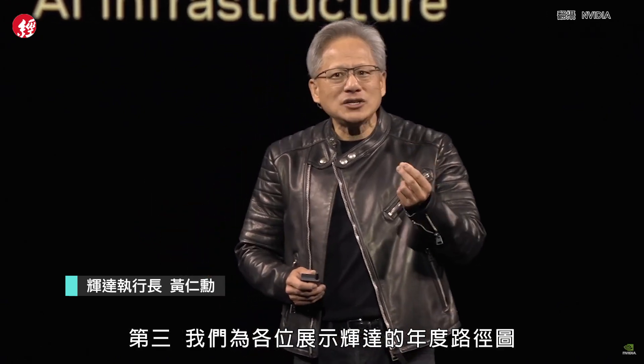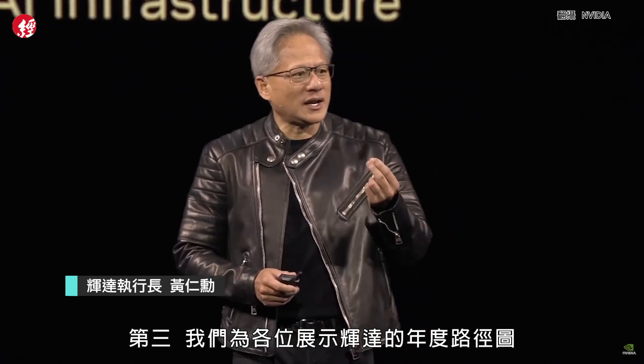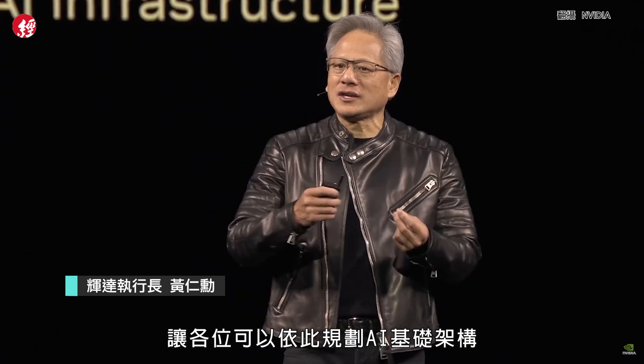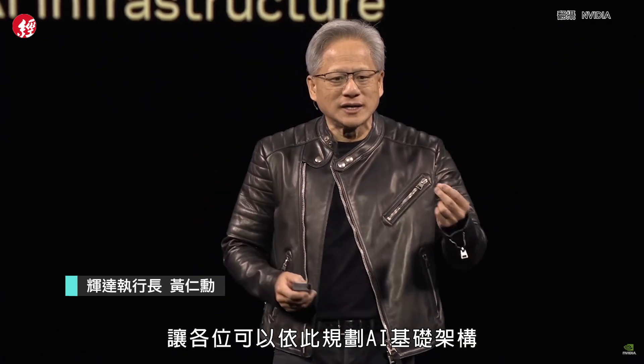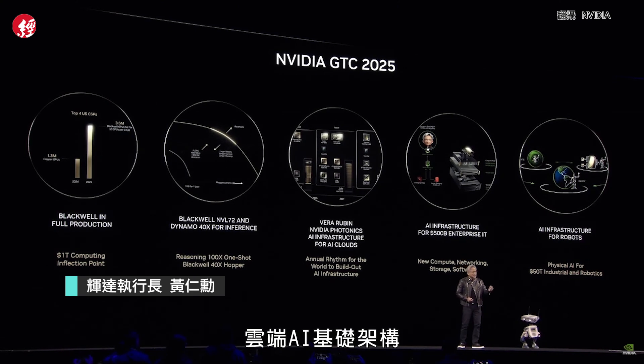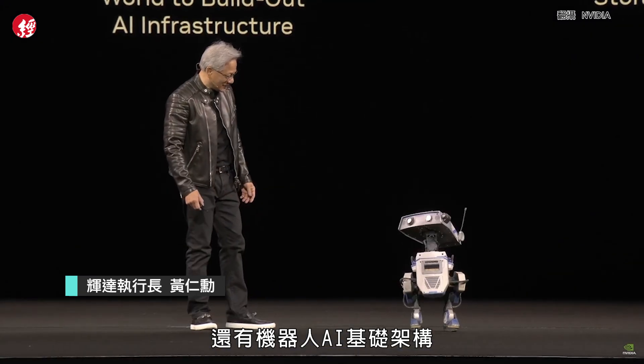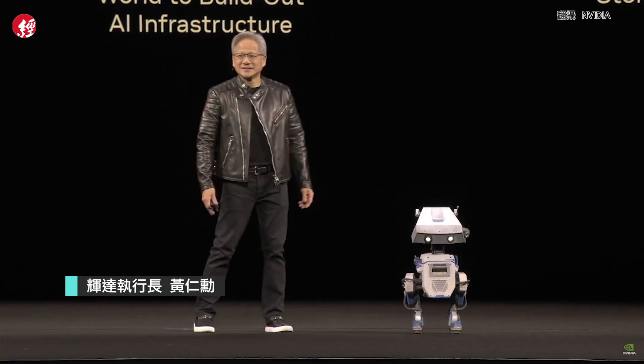Inference is going to be one of the most important workloads in the next decade as we scale out AI. Third, we have an annual rhythm of roadmaps laid out so you can plan your AI infrastructure. We're building three AI infrastructures: AI infrastructure for the cloud, AI infrastructure for enterprise, and AI infrastructure for robots.